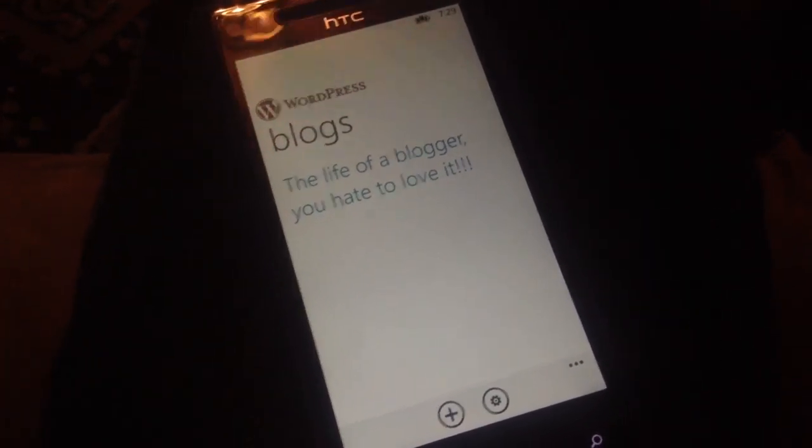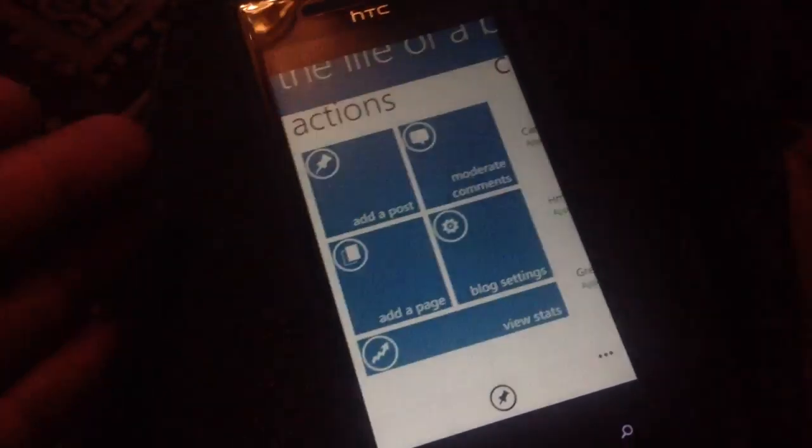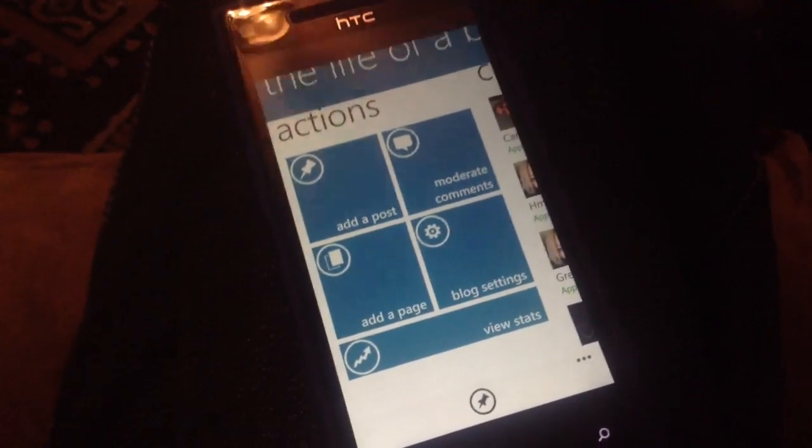You can see it looks completely different than Android — check out my other video on Android. Here is how WordPress looks for Windows Phone. This just got updated to version 1.7 recently.